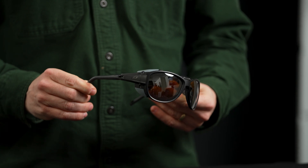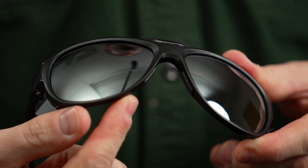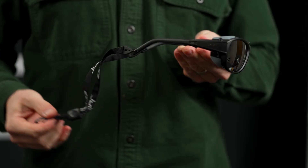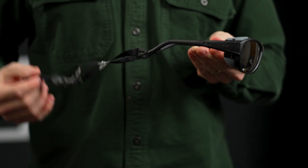The grip tech helps to keep temples secure, and the nose piece is rubberized too, for a solid, reliable fit. This model comes with an adjustable accessory cord to keep them secure.